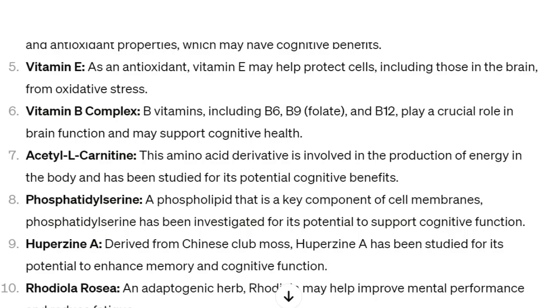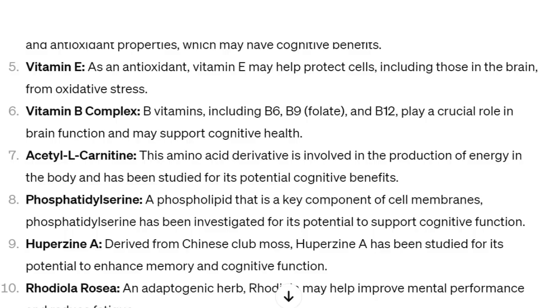Number seven: acetyl-L-carnitine. This amino acid derivative is involved in the production of energy in the body and has been studied for its potential cognitive effects. Number eight: phosphatidylserine, a phospholipid that is a key component in cell membranes. It has been investigated for its potential to support cognitive function.